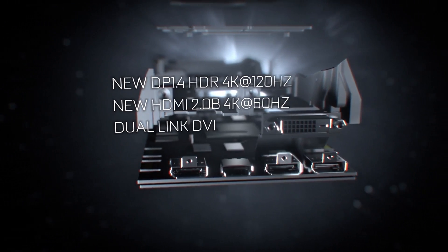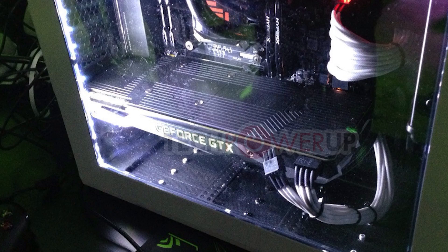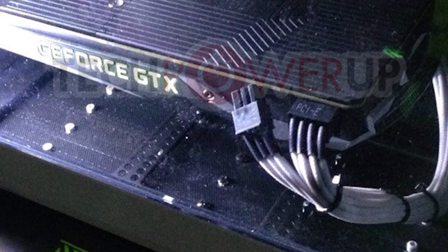The card comes clocked at 1607 with a boost to 1733, and the demo card at NVIDIA's launch event ran at 2.11GHz on-air, which is incredible. It features 10GHz 256-bit GDDR5X memory, which equates to 320 gigabytes a second bandwidth. This card is coming air-cooled and only on one power connector, which in and of itself is quite a feat.